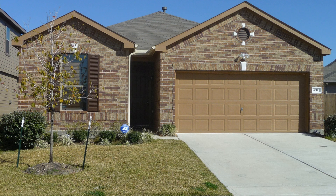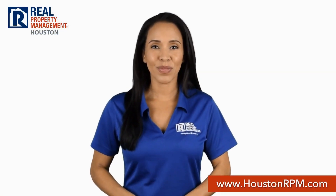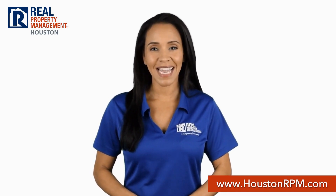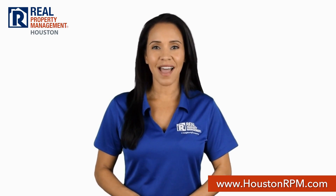If you are interested in this Katy, Texas rental property or want to know what other rentals are available in the area, contact us today. We are ready to help you find your next home. Call us today at 713-830-1888 or visit us online at www.houstonrpm.com.